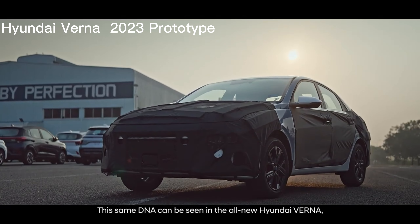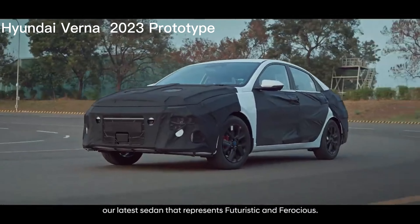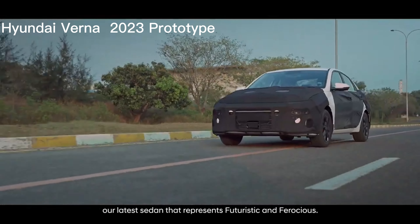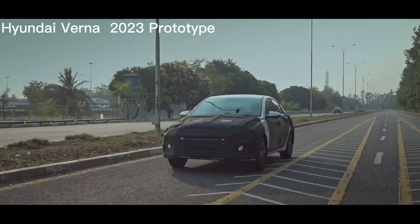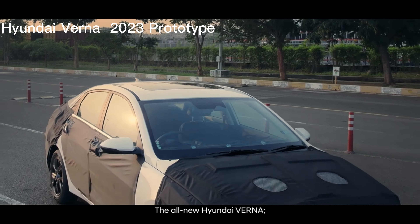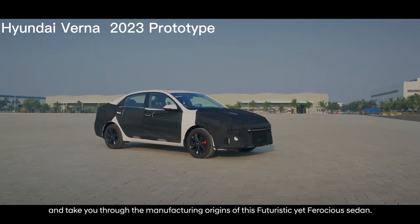Performance: the 2023 Verna delivers a smooth and comfortable ride, with responsive handling and good fuel efficiency. The car has a top speed of around 190 km per hour and can accelerate from 0 to 100 km per hour in around 10 seconds.